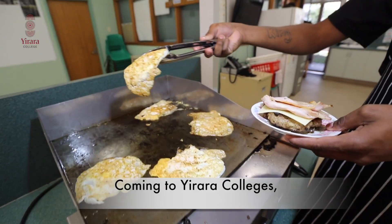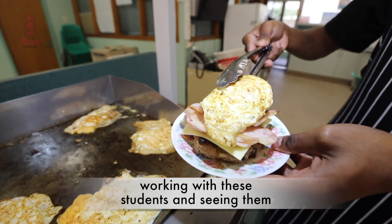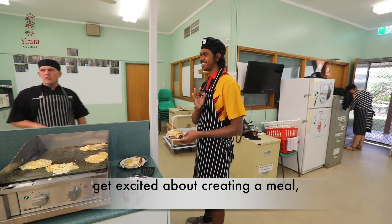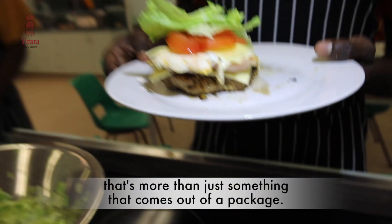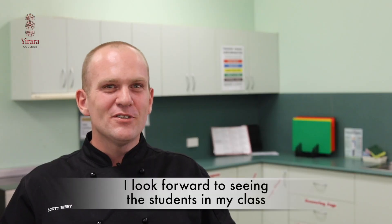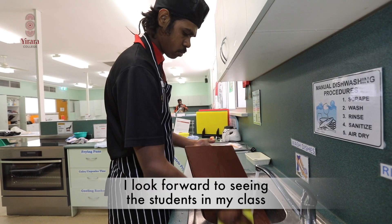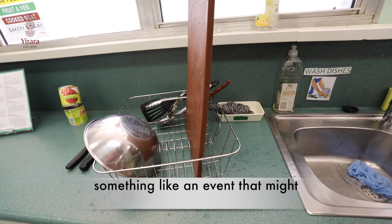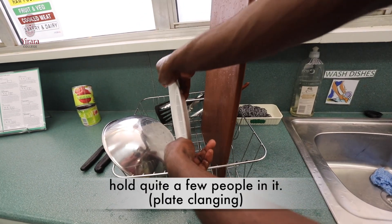One of my favourite things coming to Uraro College is working with these students and seeing them get excited about creating a meal that's more than just something that comes out of a package. I look forward to seeing the students in my class building their skills, and us being able to potentially put on something like an event that might hold quite a few people in it.